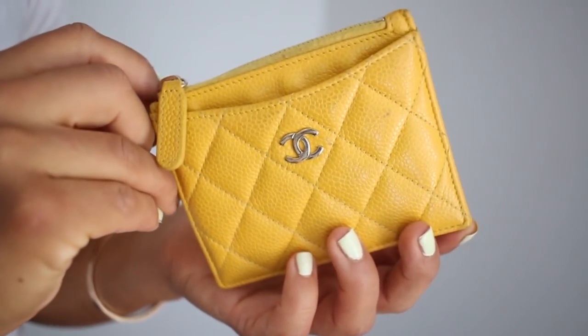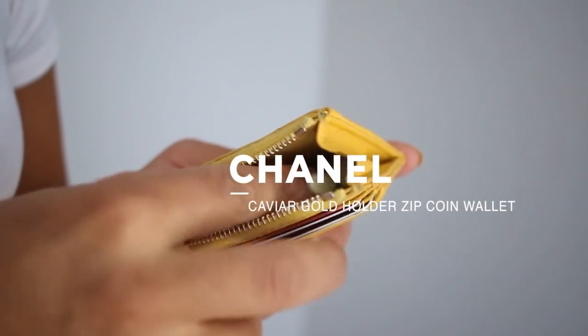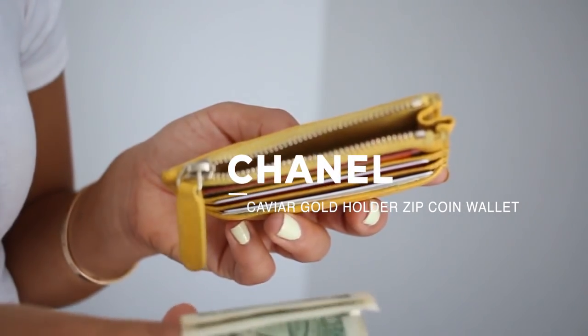Shout out to my mom because she got me this Chanel classic caviar gold-holder zip coin wallet to go with my Chanel bag. She said I needed a small wallet to match, and I love it. I use this wallet often and whenever I take it out I think about the beautiful Chanel bag at home. I did drop it in the ocean — very scary — but it was fine. It's the perfect size with three card holders, a slot for business cards, and a zip compartment for cash. Highly recommend a card wallet with a zipper.